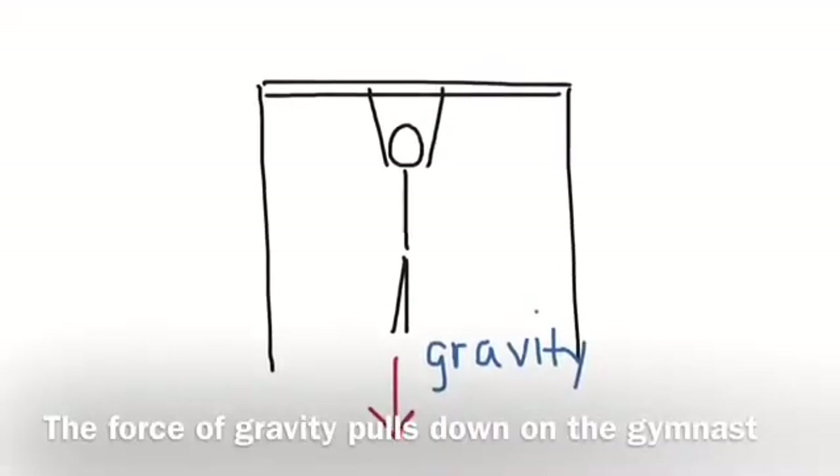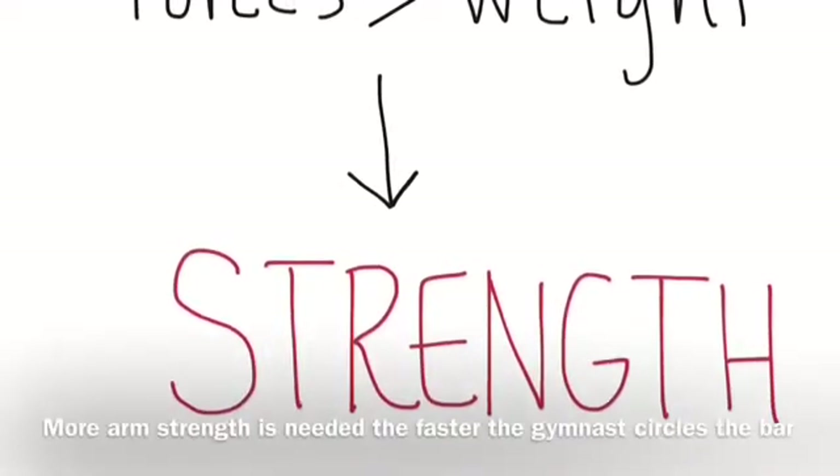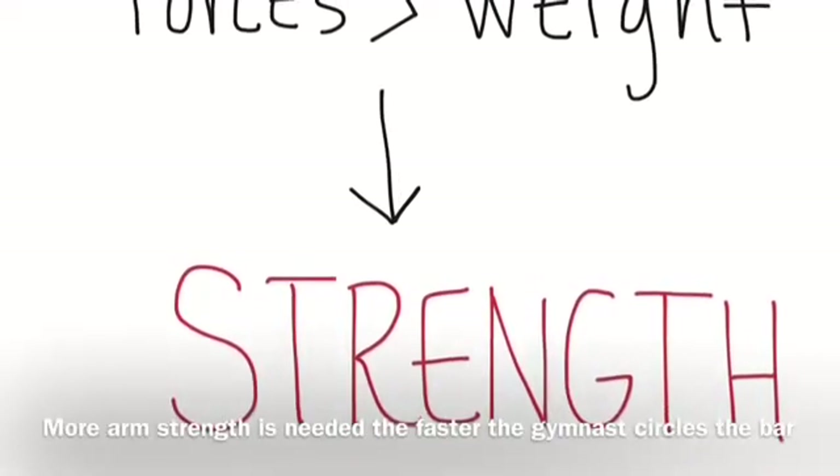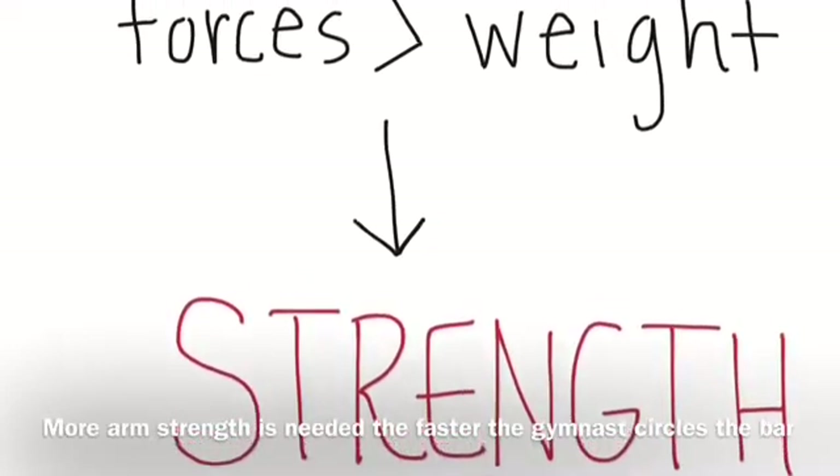Gravity is also always pulling on a gymnast as she's on bars. Gymnastics takes a lot of arm strength because the forces on the arms of a gymnast are greater than her weight, and the forces become stronger as she circles the bar faster.